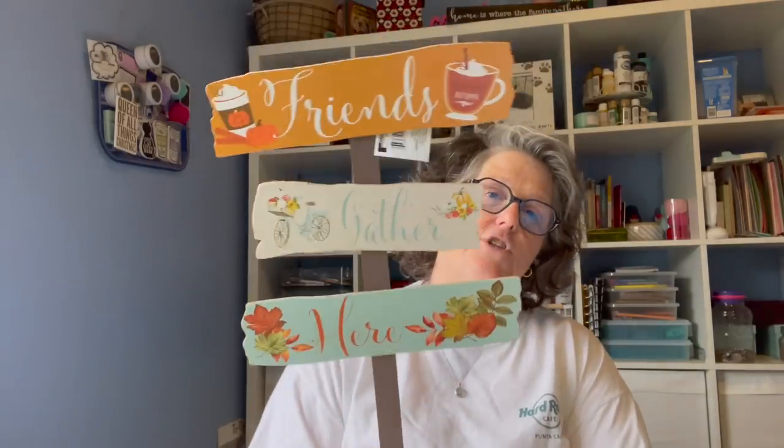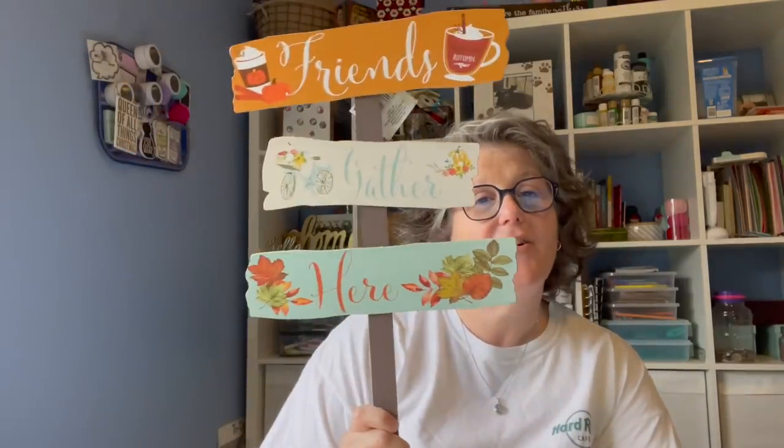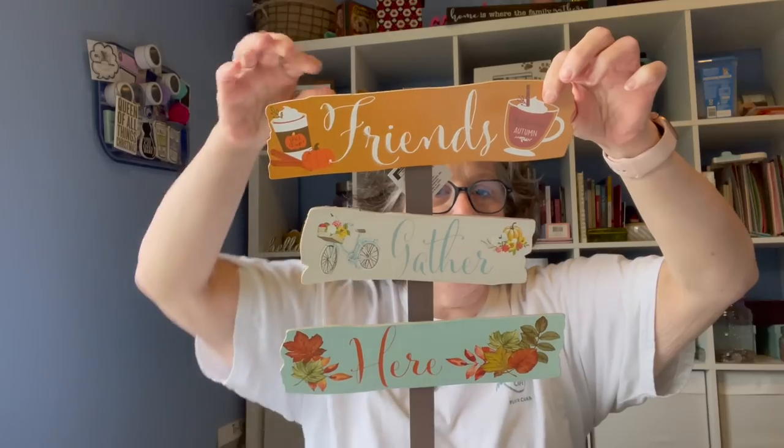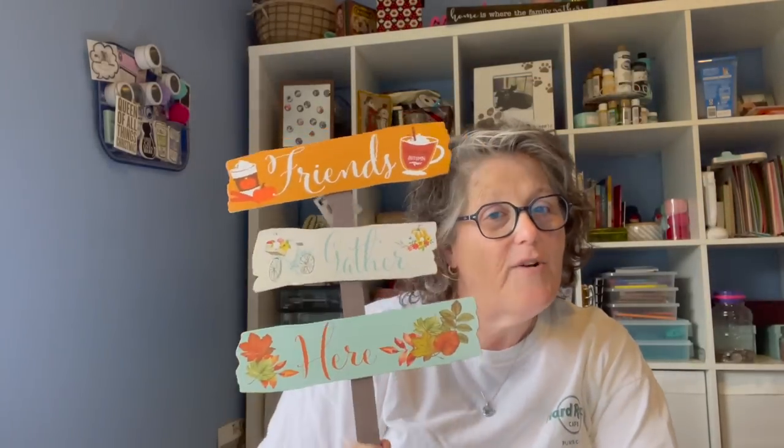First and foremost, I got a sign. I don't need a bunch of signs, but I obviously needed this one. It says 'Friends Gather Here.' It has hot cocoa and a pumpkin spice latte, and this is going to go on my front porch with my pumpkins when I decorate for fall.